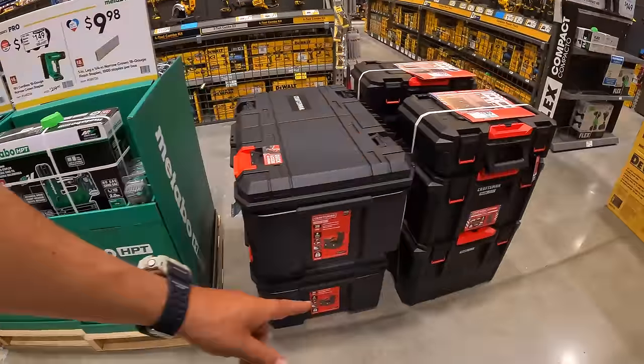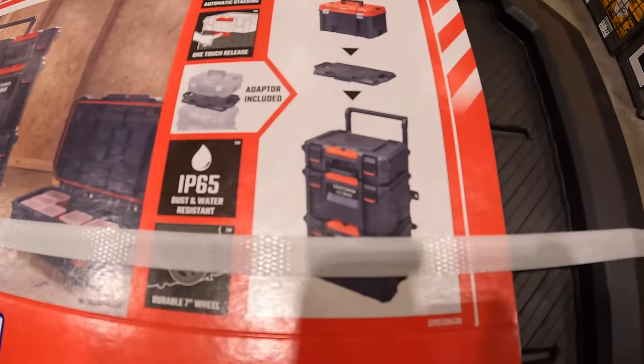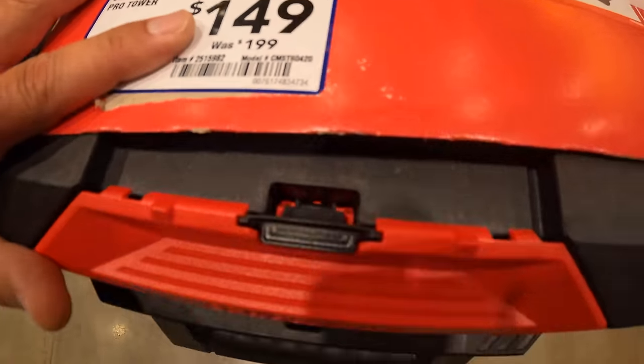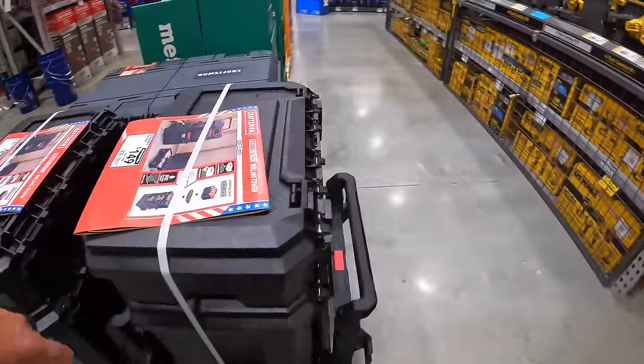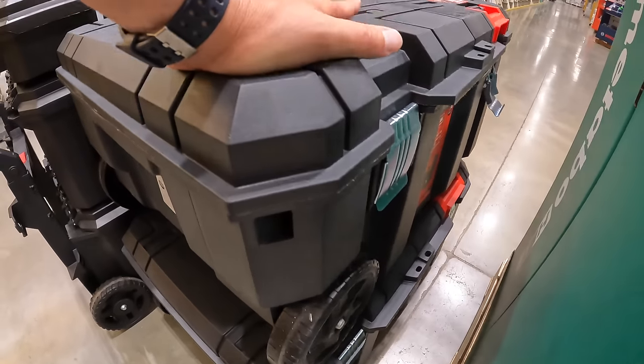Craftsman has their Versastack trade stack modular storage for $149 for three module units, was $199.